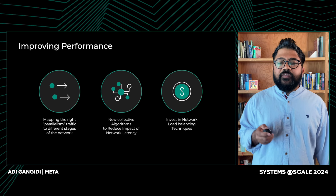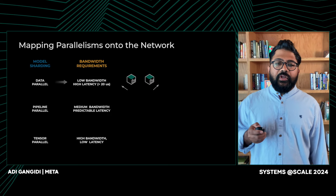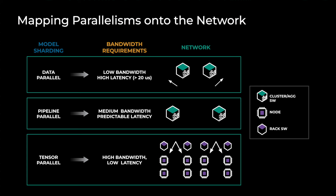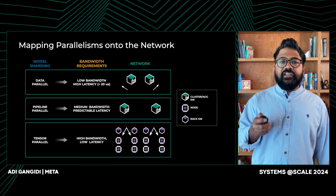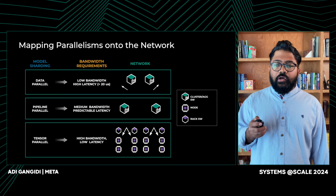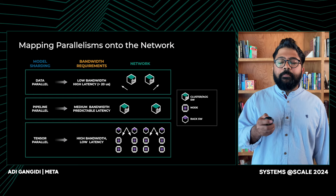Let's dig deeper into the first aspect — how we made optimal use of the network by customizing the model sharding layer. Genia touched on tensor and pipeline parallelism as well as data parallelism. The collective communications corresponding to each of these parallelisms have different bandwidth and latency requirements. So we map tensor parallelism to stay within the server, pipeline parallelism to stay within the same small cluster, and data parallel operations to go across small clusters — so that the network capabilities discussed earlier are effectively exploited. We achieve this by teaching network topology awareness to the job scheduler, distributed ML layer, and collective communication libraries, so that all these software layers make decisions based on topology awareness and result in optimal parallelism topology mapping.